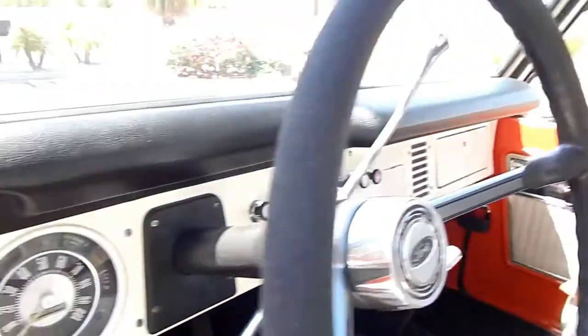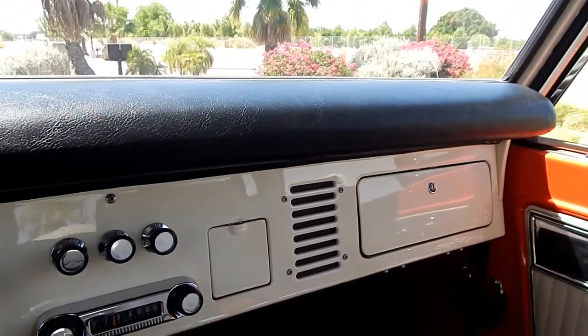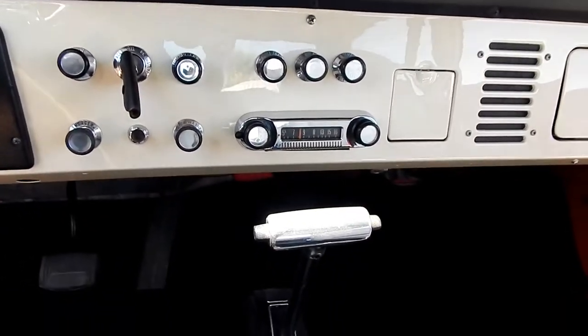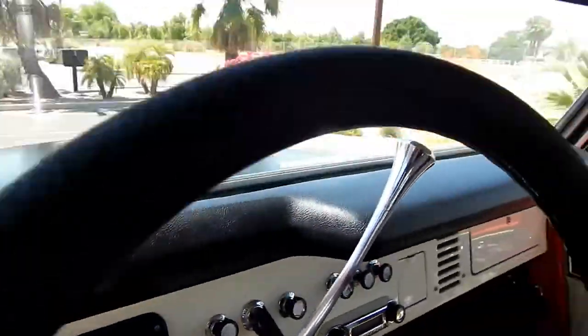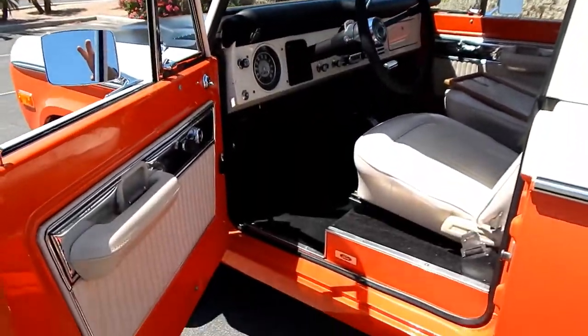The automatic is a neat little feature — it starts and runs just fine. We'll cover underneath the engine compartment for you. There you have it — nice to have a little automatic. Have a great day; go to spudsgarage.com and definitely hang on to the end of the video.